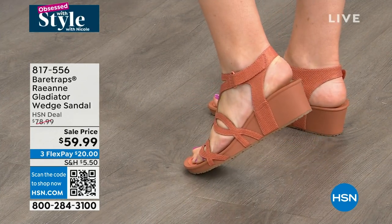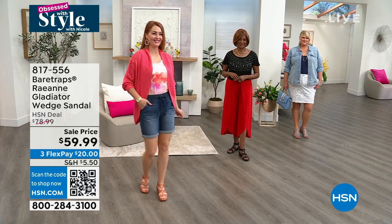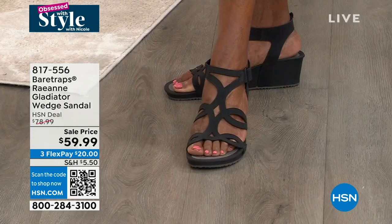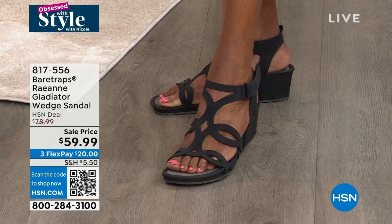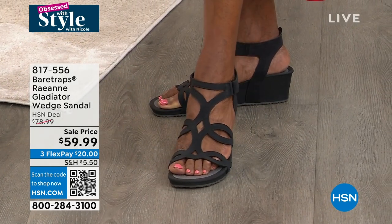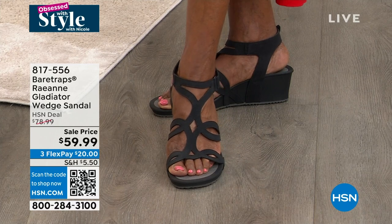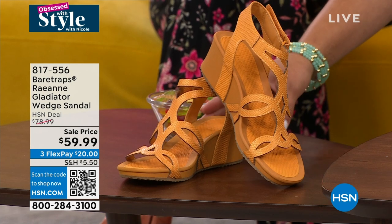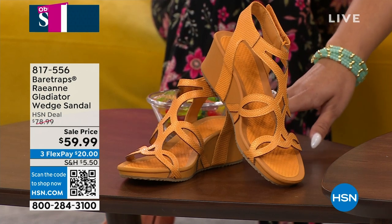We have ginger and we have sand — those are two great neutral options. Wait, we have this one too. We have sun. Oh my goodness, why didn't I tell y'all about the sun? It's so pretty. The sun is gorgeous.